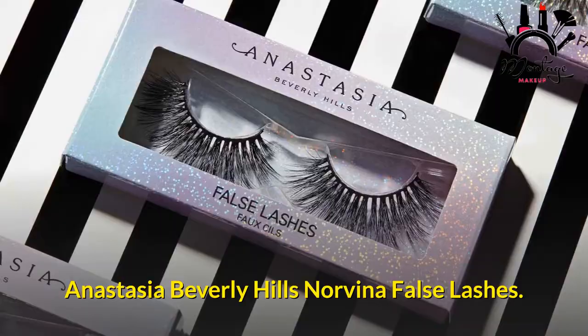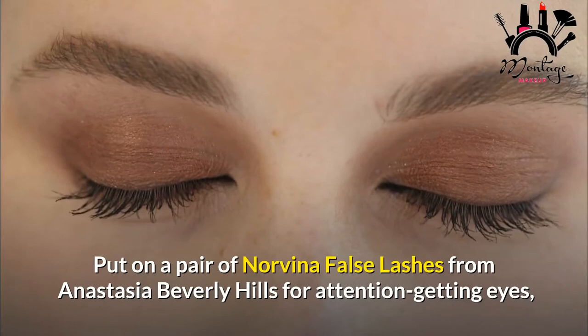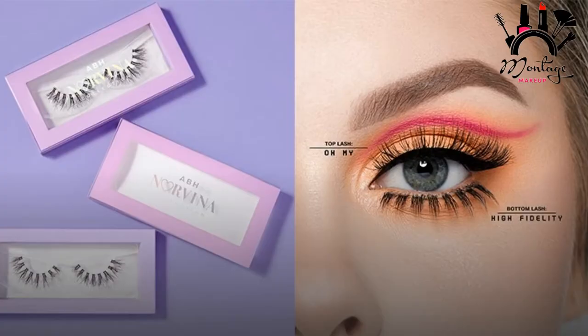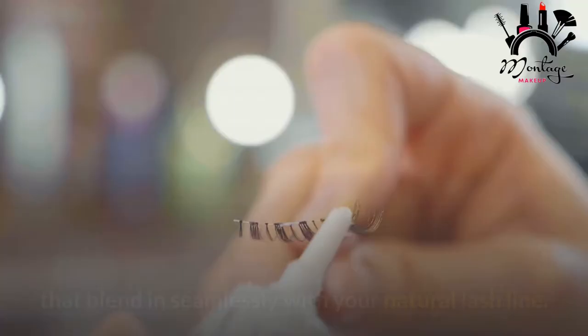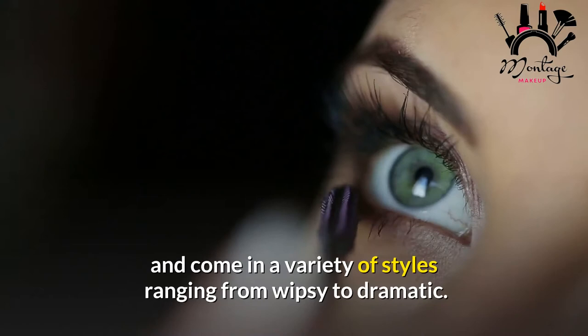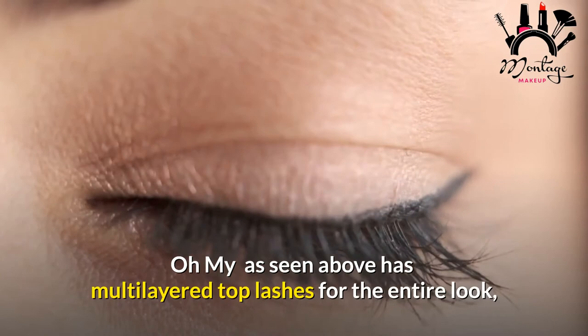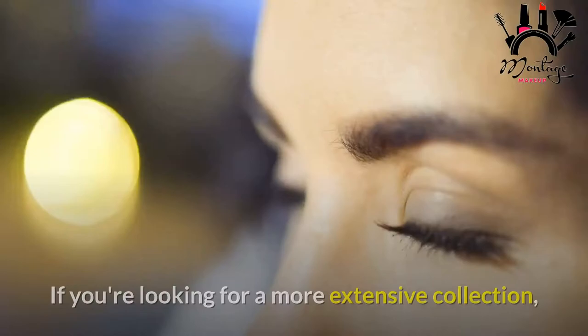Anastasia Beverly Hills Norvina False Lashes. Put on a pair of Norvina false lashes from Anastasia Beverly Hills for attention-getting eyes that, contrary to popular belief, are a breeze to apply using lash glue, sold separately. Each of the six types is vegan synthetic and features invisible bands that blend in seamlessly with your natural lash line. They last up to 20 wears and come in a variety of styles ranging from wispy to dramatic. The 'Oh My' style has multi-layered top lashes for a lot of length, volume, and curl. Anastasia Beverly Hills' website also has a few exclusive styles.